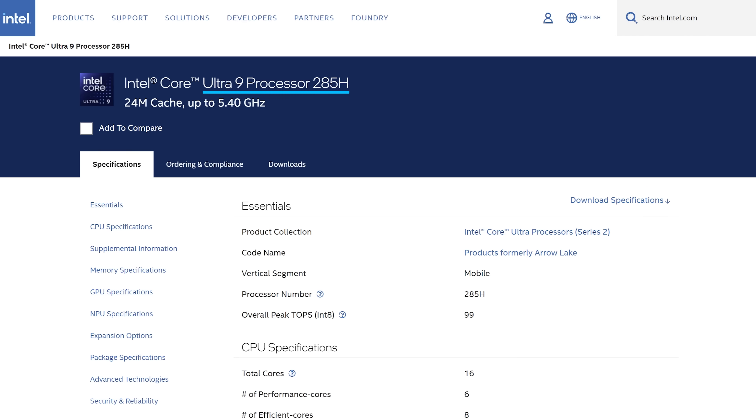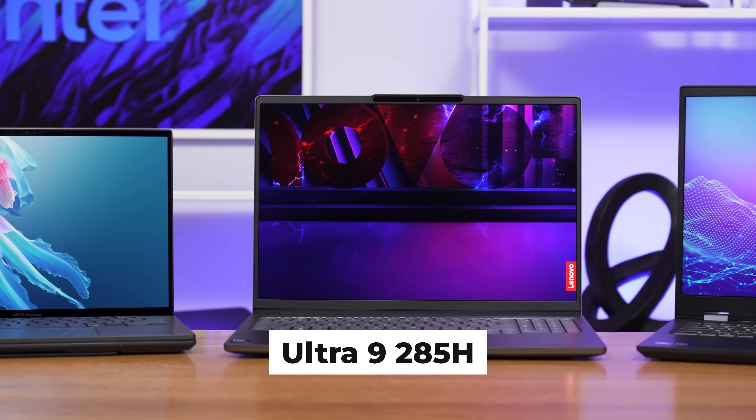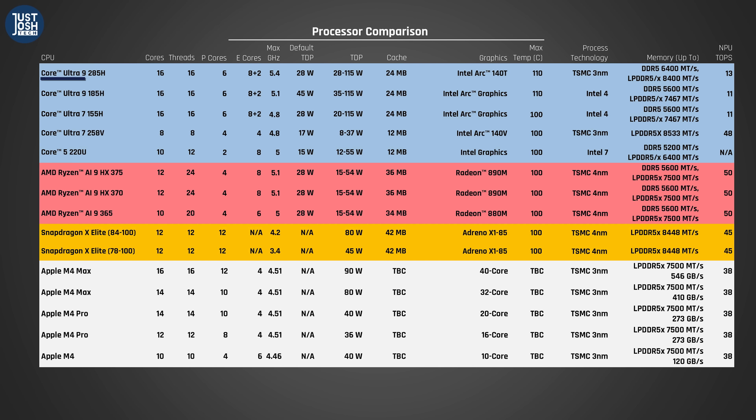Today we will only be going over the highest-end Core Ultra 9 285H chip, as that's the one in all three laptops we were able to test. This CPU has the same 16 cores as Meteor Lake's 185H chip that it's replacing: six performance, eight efficient, and two low-powered efficient cores. It has the same max operating temperature of 110 degrees Celsius and a 24 megabyte smart cache. But the similarities stop there.